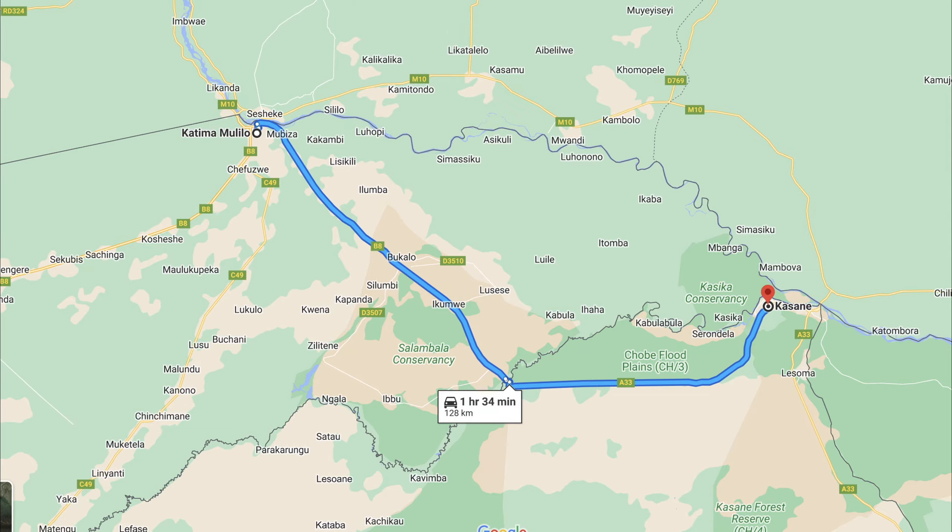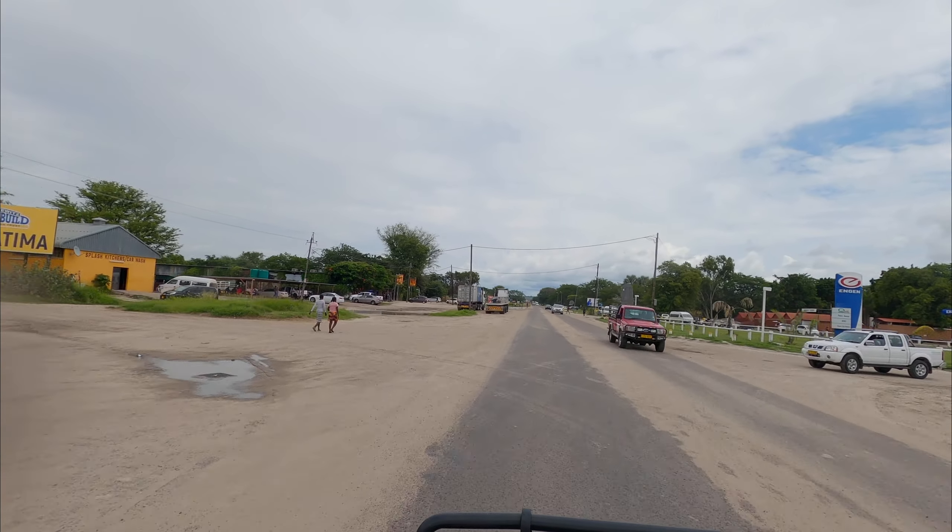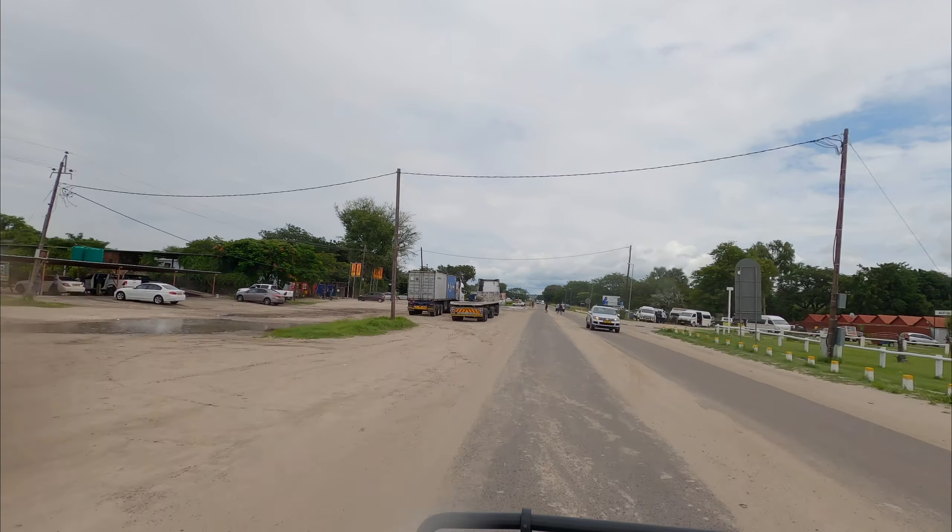In the second last video of our North East Namibia series, we're going from Katima Mulilo in Namibia to Kasane in Botswana, crossing the Ngoma border post. This is what I'm showing in this video — how to cross the Ngoma border post. Just about entering Katima Mulilo and you'll see it's raining. There's a Shell on the left, an engine garage on the right, and a supermarket on the left.